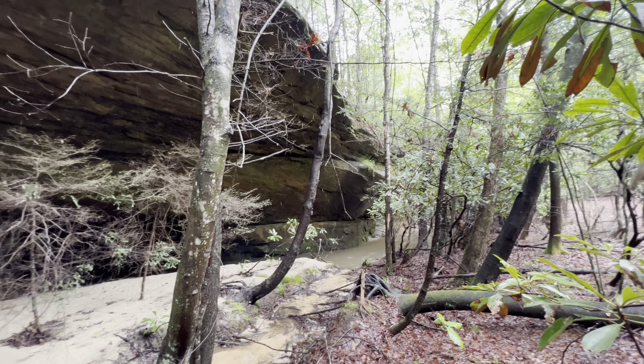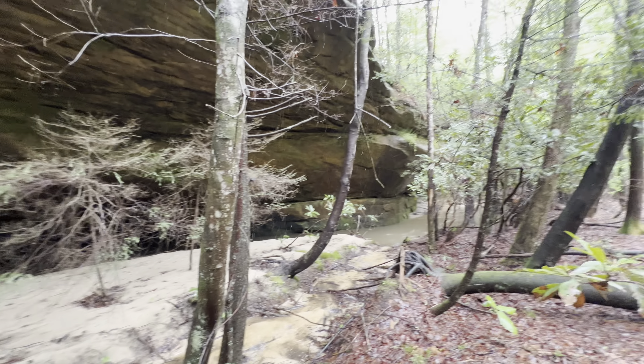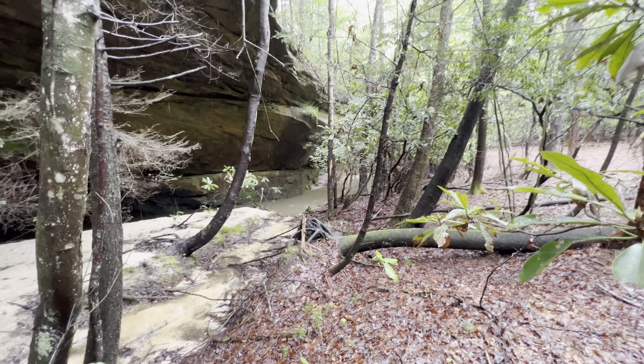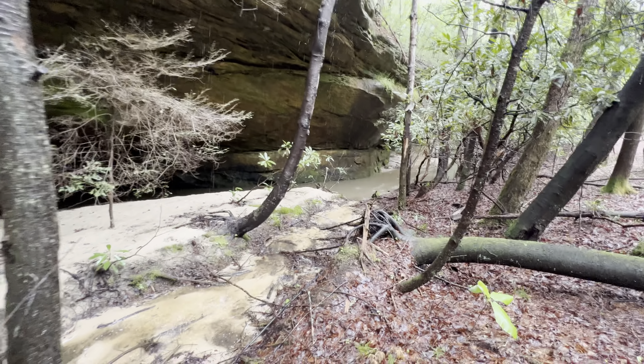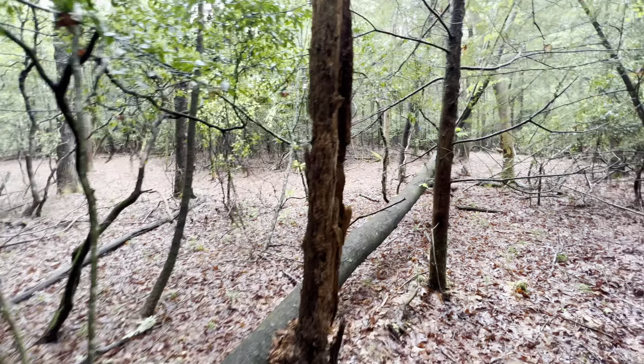And of course you can see the survey markers — little pink tape — which run just on this side of the rock wall. So pretty much the small creek area is the actual borderline of this side of the property.